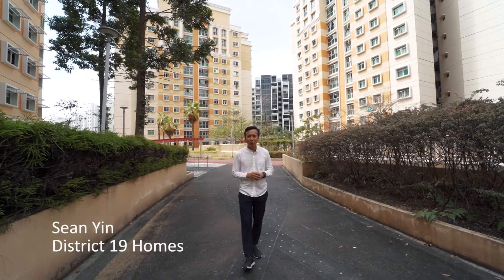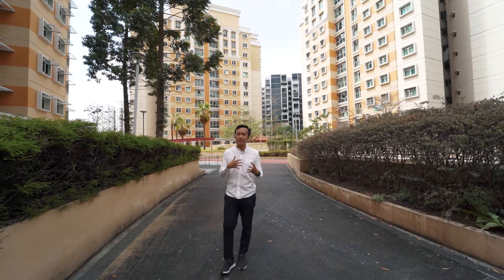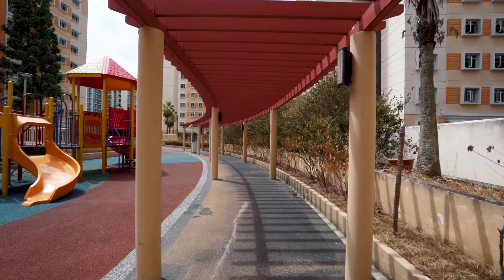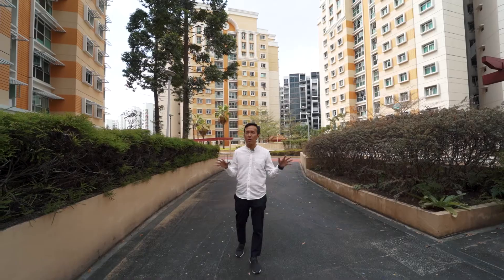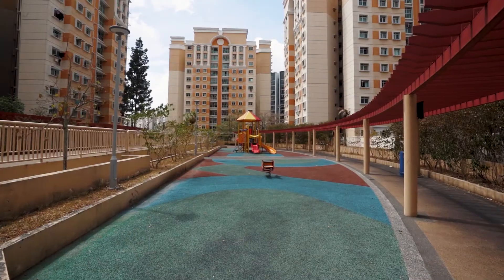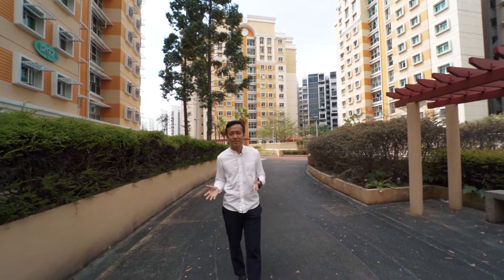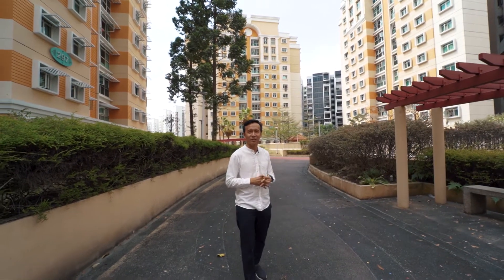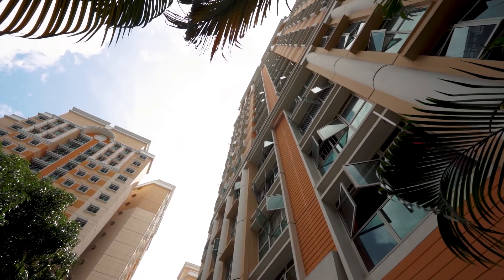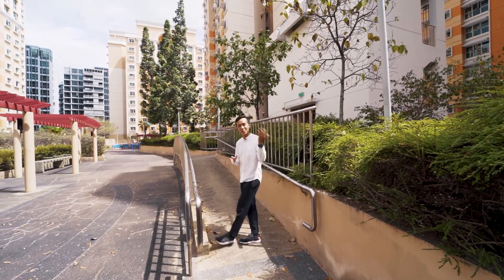Hello everyone, I'm Sean from District 19 Homes. Here we are at HDB Punggol Grove, a six-block exclusive estate known as the Design and Build BTO scheme. Residents enjoy private lift access to their own individual lift lobby and a communal space on level five of the multi-storey car park, featuring a fitness area, reflexology path, and two playgrounds for different age groups. Today I've gotten the exclusive agreement to market a five-room unit on the high floor, fully renovated, sitting on over 1,184 square feet — approximately 110 square metres. Come with me and let's check it out.